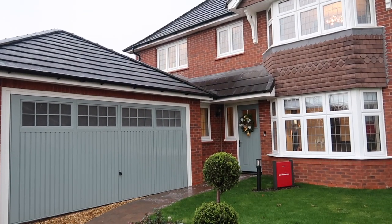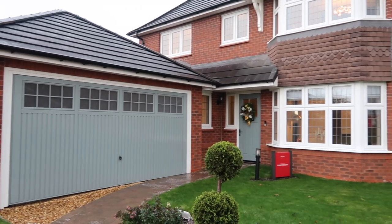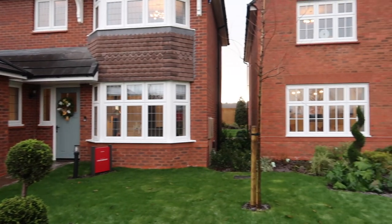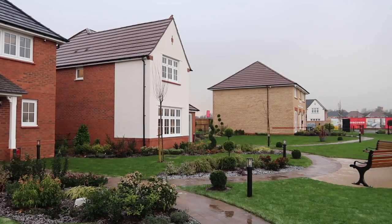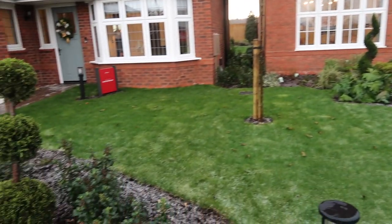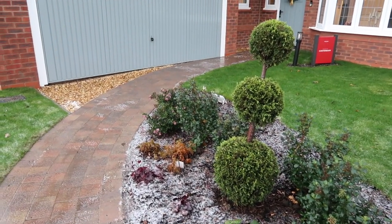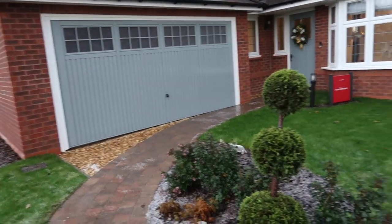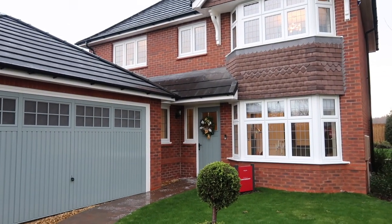Welcome back to my channel! If you are new here, I've already done two houses on this estate — the Cambridge and the Marlow. It's actually been snowing and a little bit of sleet here, so it's not exactly the greatest weather. I've also got a personalized Red Row brolly over me as I speak, and we are in the Canterbury today.